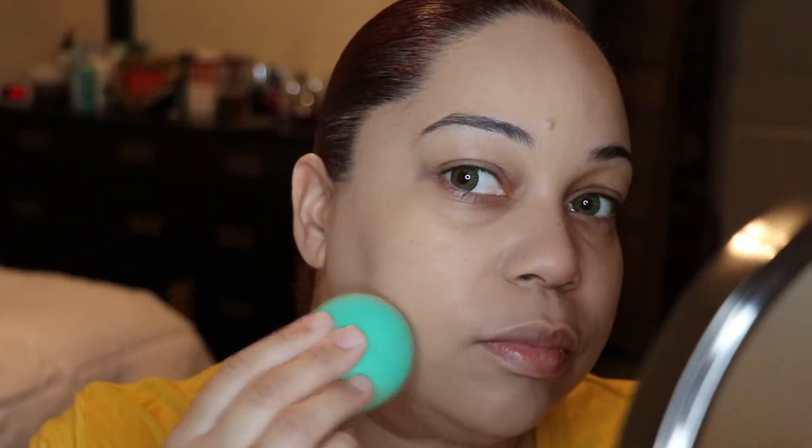It's not looking cakey and it's not doing that super matte thing that the L'Oreal Infallible Pro Matte does, where it just sucks the life out of your face. I want to say it looks semi-matte, which I like. Let me do the rest of my face.